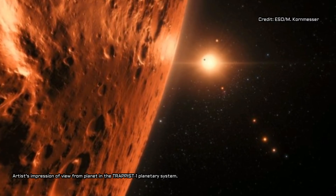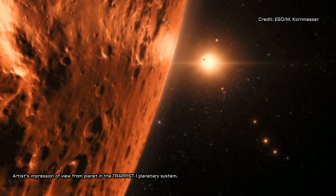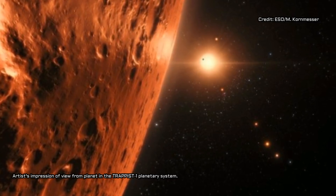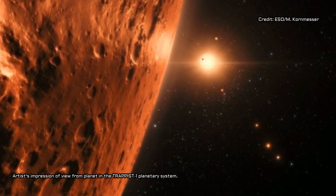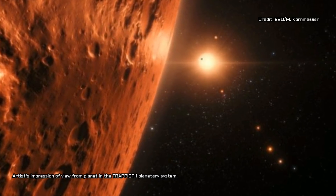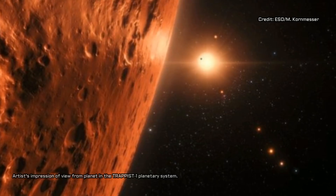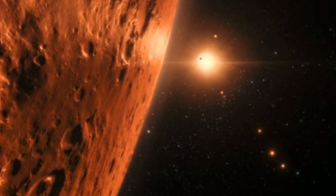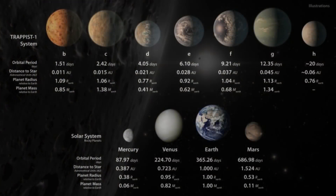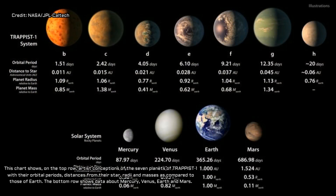Perhaps the most exciting exoplanet discovery to date was announced earlier this year when researchers using multiple telescopes confirmed that there are seven Earth-sized planets orbiting a star just 40 light-years away. Planetary scientists believed these were rocky worlds with atmospheres, possibly capable of supporting liquid water, especially the three planets that orbit in the habitable zone where surface temperatures could hover between zero and 100 degrees Celsius.